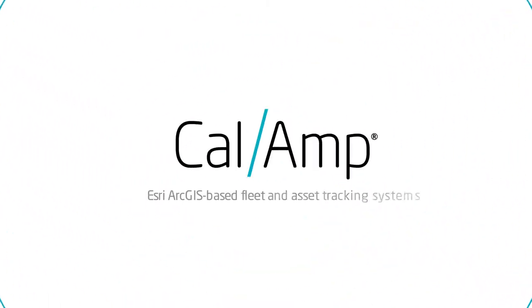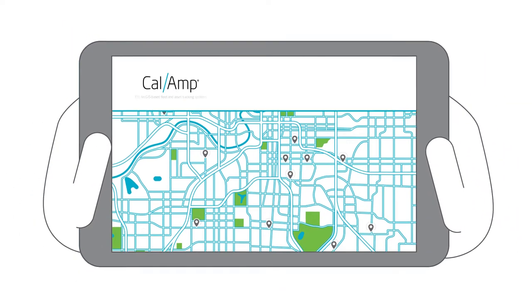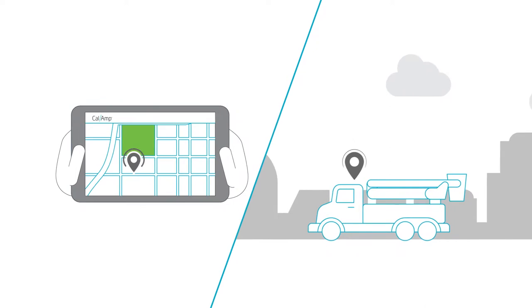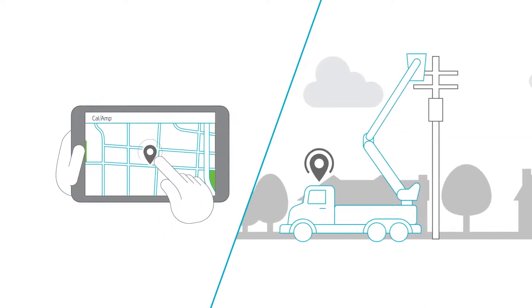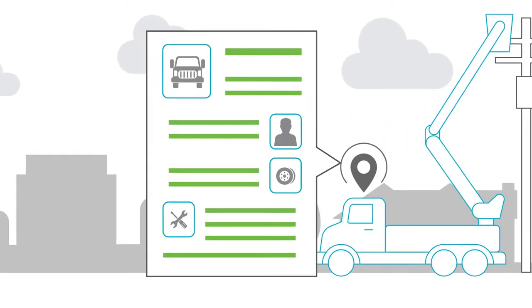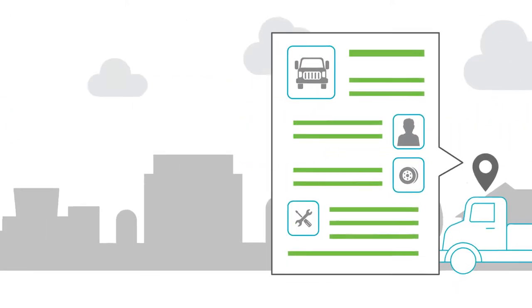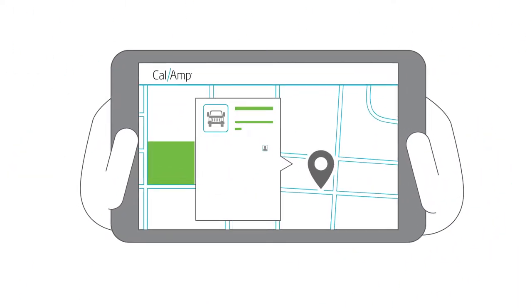With CalAmp's fleet and asset tracking systems, you have accurate and relevant data for real-time decision-making and on-the-go collaboration at your fingertips. In addition to GPS points, CalAmp also delivers a true real-time view of your business by capturing the overall health of your vehicles, driver behavior, accidents, and so much more.